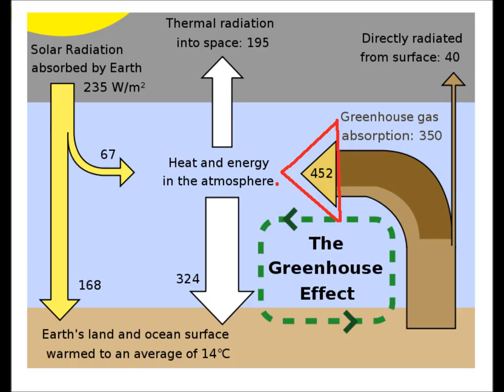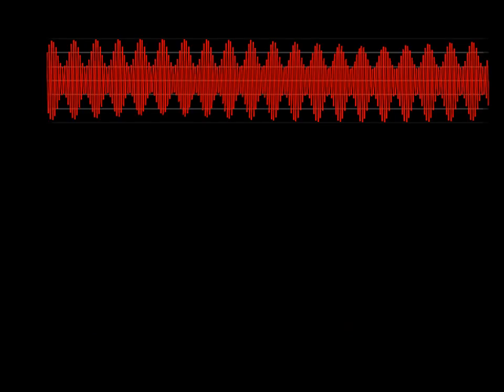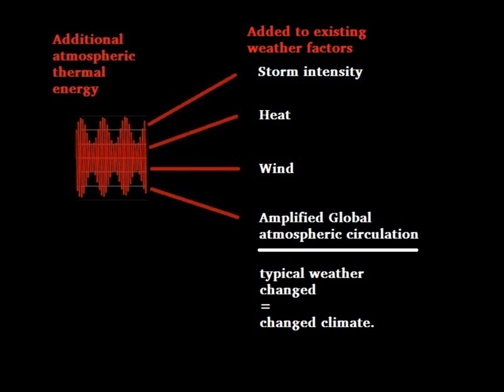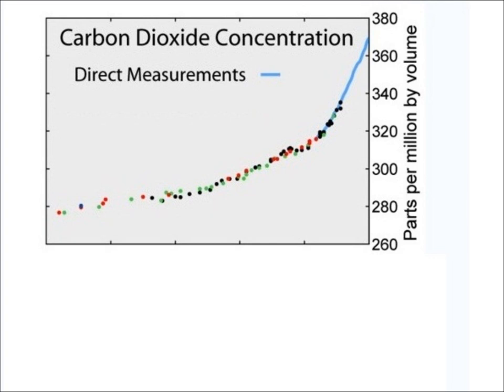Six: more greenhouse gases means more greenhouse effect — it causes more heat energy to be retained in the atmosphere. Heat is a fuel of weather, so more heat energy means more fuel for weather's processes. This extra energy changes weather's behavior, for example becoming more erratic. Since climate is weather's average behavior, changed weather equals climate change.